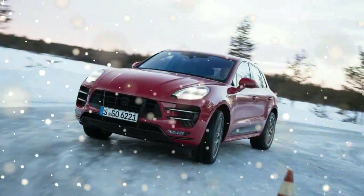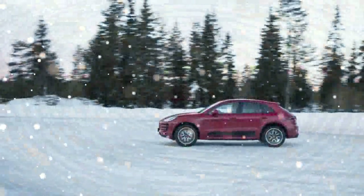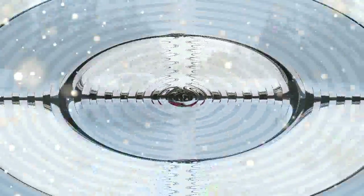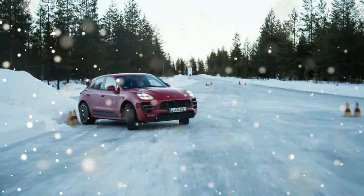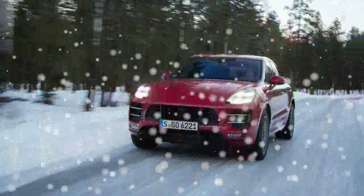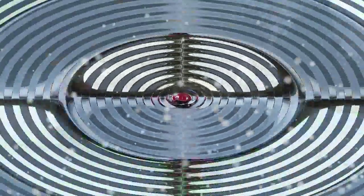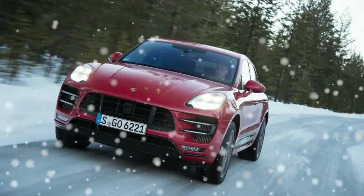Given Porsche naming conventions, you might expect that such a vehicle would be called the Turbo S, but it is instead the Macan Turbo with the newly optional performance package. Those 440 horsepower are available at 6,700 RPM, while maximum torque, rated at 443 pound-feet — up 37 from the regular Turbo — is served up on a generous plateau stretching from 1,500 to 4,500 RPM.